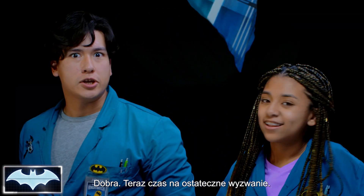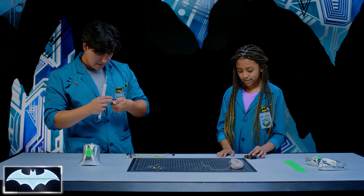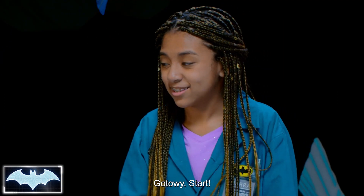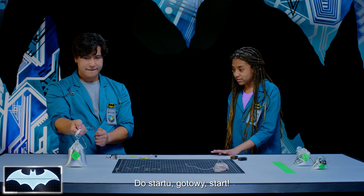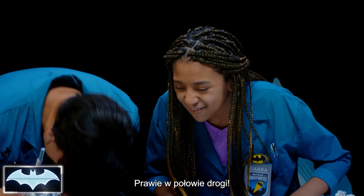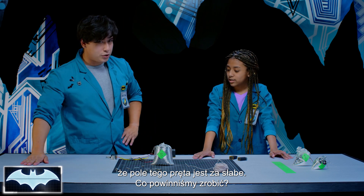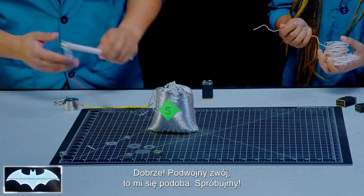Now it is time for the ultimate challenge — the five-pound bag. The one pound was pretty challenging; now we're five times that weight. Ready, steady, go. Uh-oh — it's slipping, it's moving a lot. Almost halfway there. So we clearly don't have a strong enough magnetic field with this rod. We need to make the magnetic field stronger — why don't we try double-coiling it?